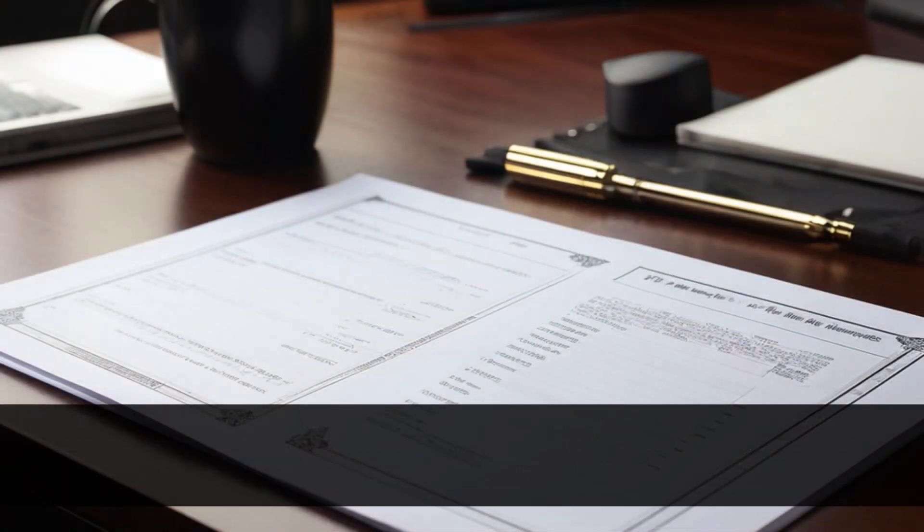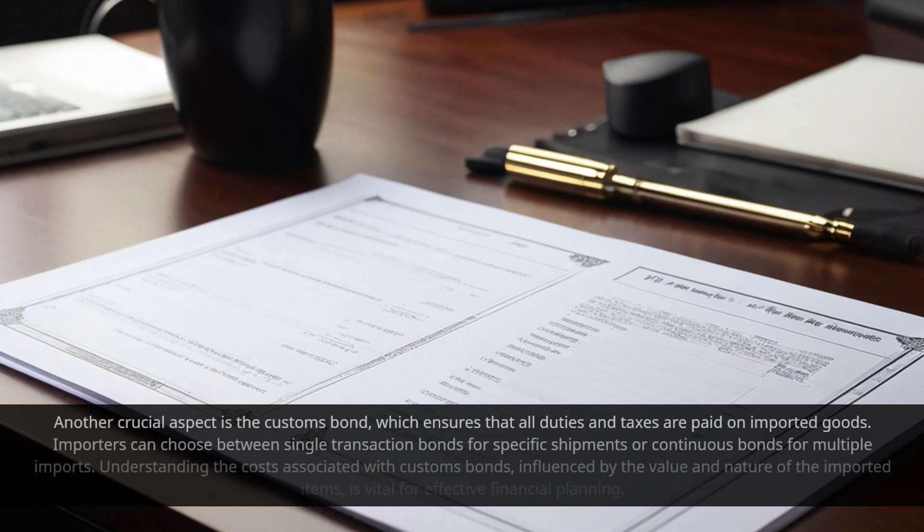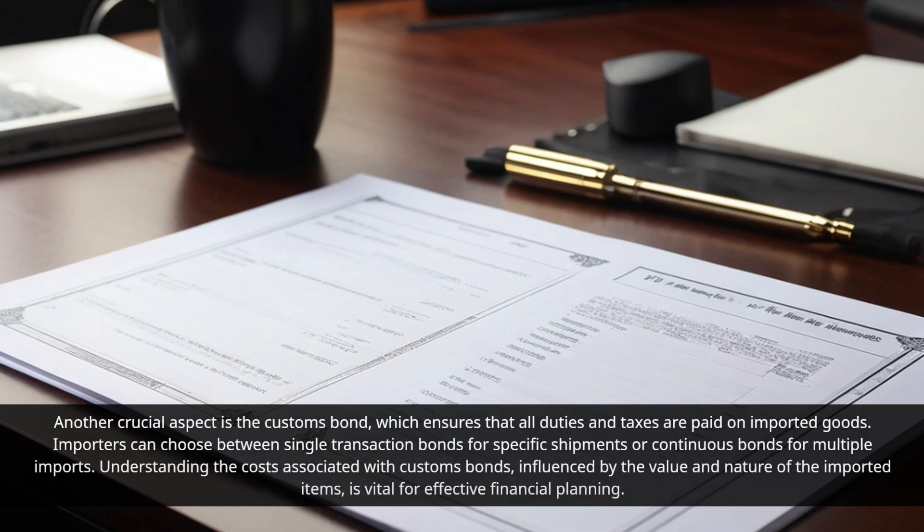Another crucial aspect is the Customs Bond, which ensures that all duties and taxes are paid on imported goods. Importers can choose between single transaction bonds for specific shipments or continuous bonds for multiple imports. Understanding the costs associated with Customs Bonds, influenced by the value and nature of the imported items, is vital for effective financial planning.